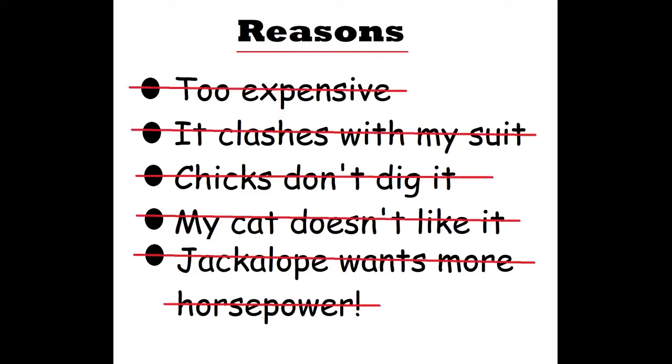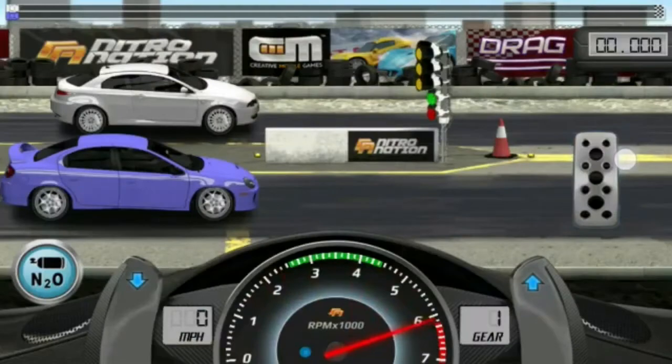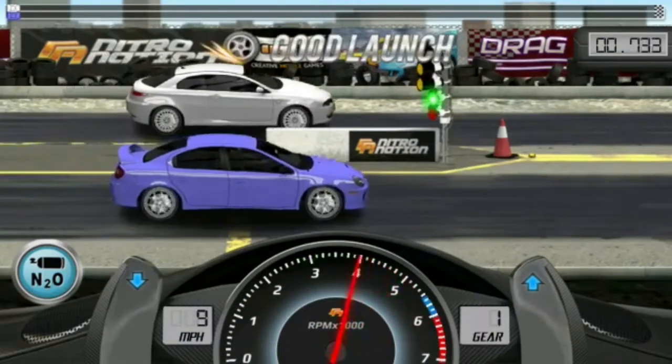The development team was given a list of reasons why the car was not approved. They worked through the list item by item. After building three more development mules, the team was rewarded for all their efforts in the spring of 2001 when the executive committee green-lighted the project for production.